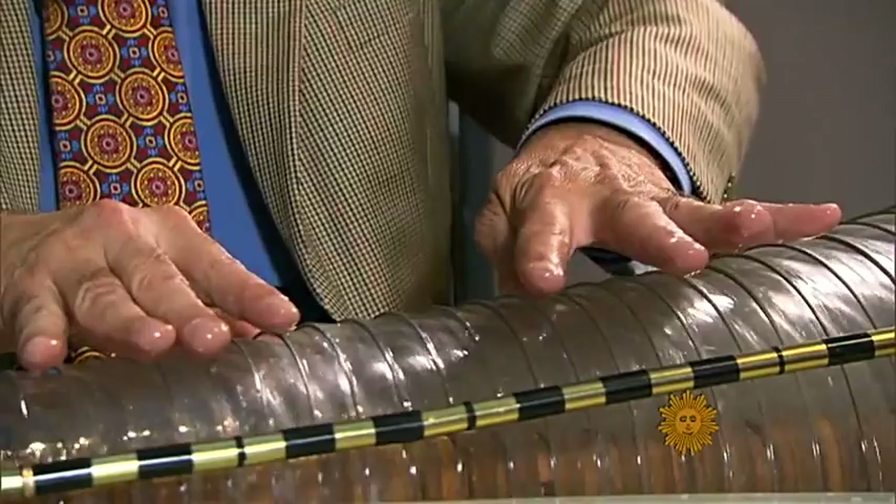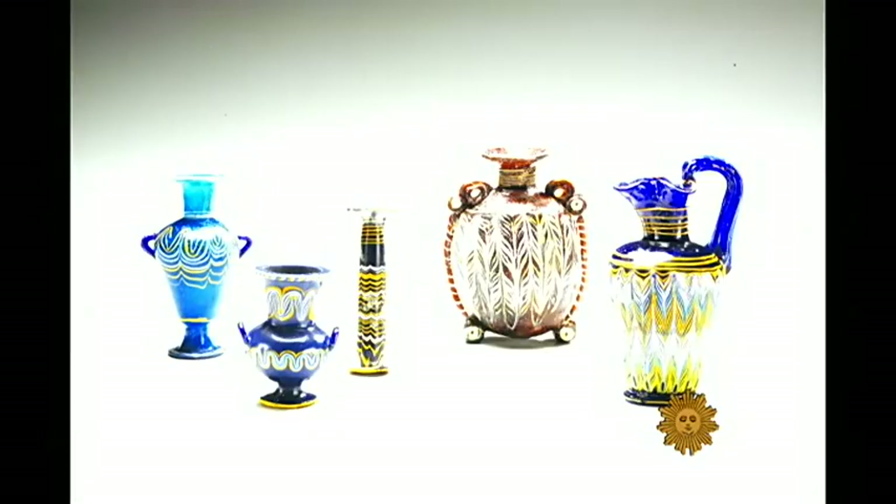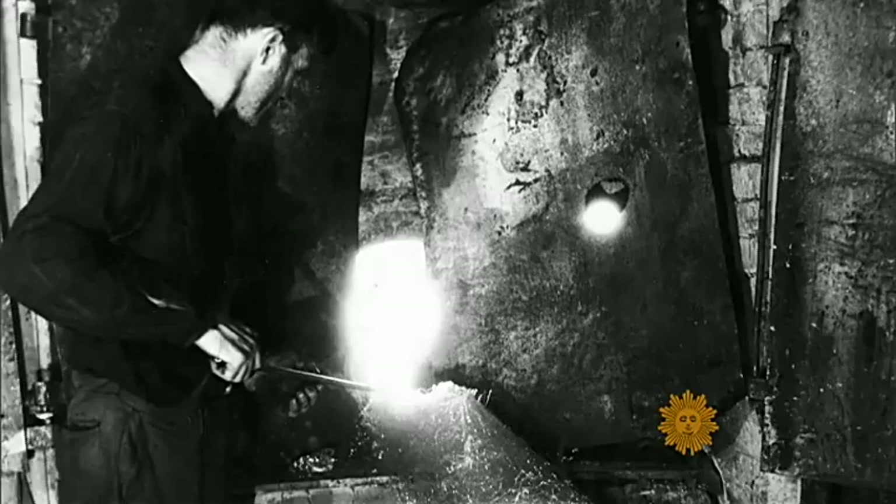Beautiful glass has been around for thousands of years, from ancient Egypt and Rome to Tiffany's in 19th century America. But making it is so difficult that before 1962, artists had to hand over their designs to industrial furnaces to be completed.